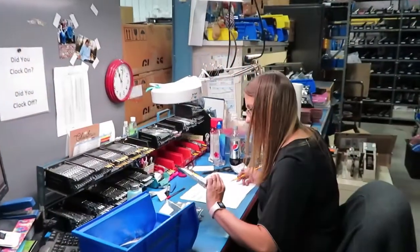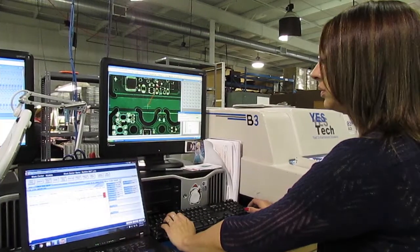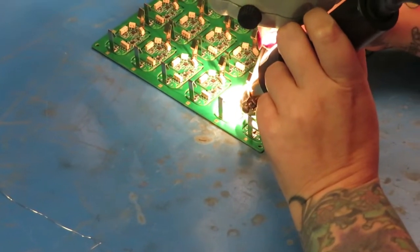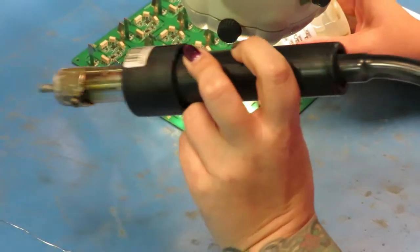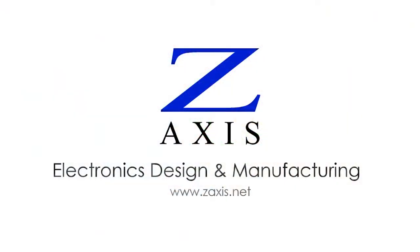At Z-Axis, manufacturing workers are cross-trained in many tasks, so they can find the right job for their skills or satisfy a desire for variety in their work. Electronics manufacturing skilled assembly work is a career for people with dexterity, attention to detail, and a strong desire to produce high-quality products for a variety of customers. Learn more at Z-Axis.net.